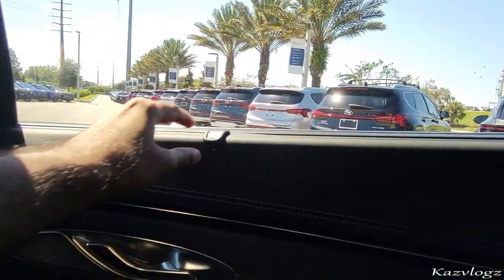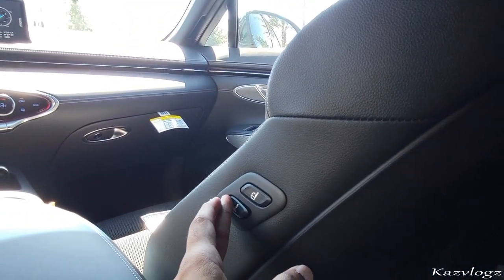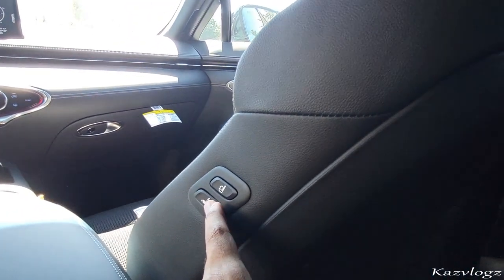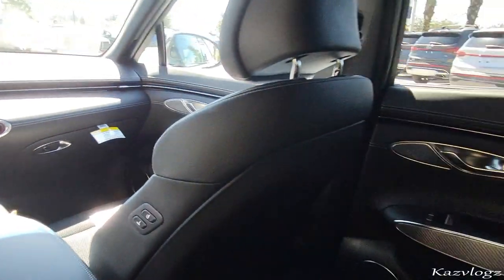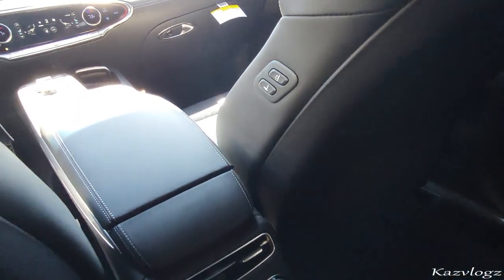On the side you have window curtains, and at the top a handle and light. You can even adjust the front passenger seat from back here. The armrest has two cup holders as well.